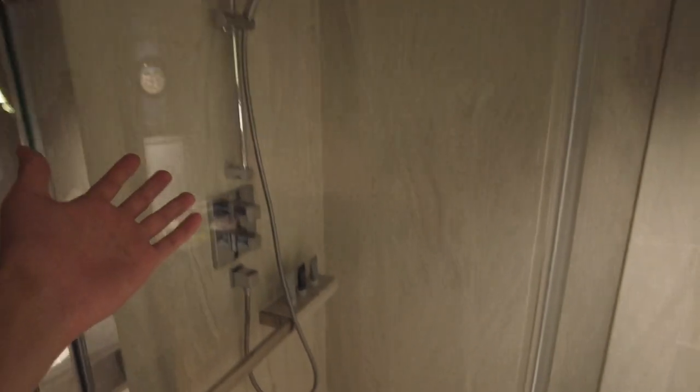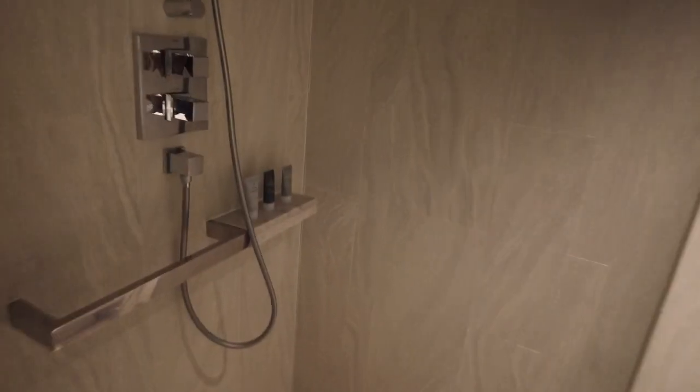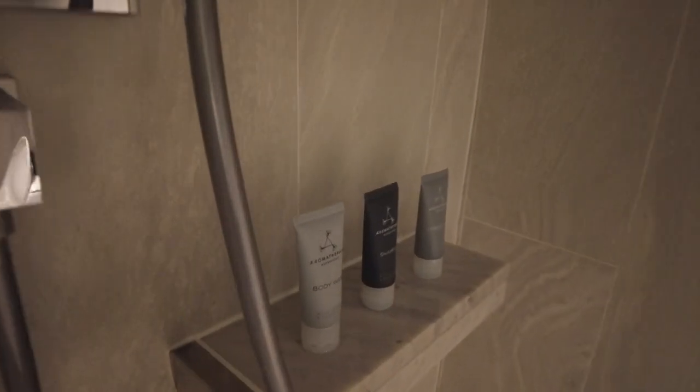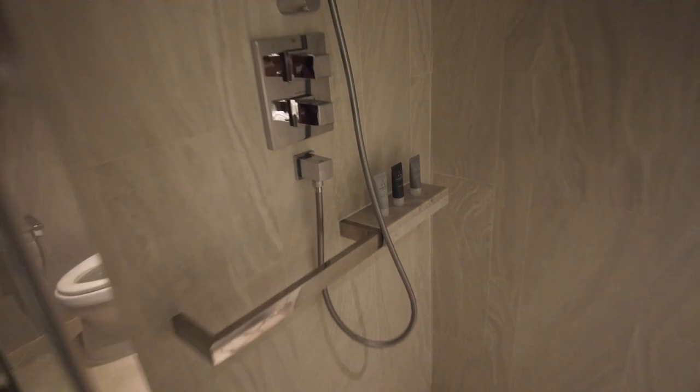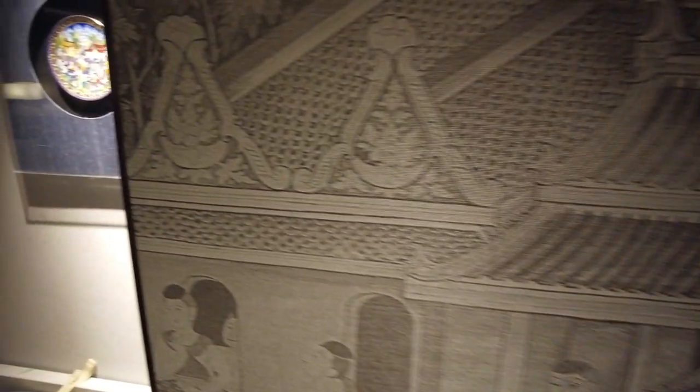You've got the toilet as well as a shower which has the rain shower function — always appreciated. Again the amenities are from Aromatherapy Associates. And you've also got a nice little JW logo bathrobe. So that's the quick room tour.